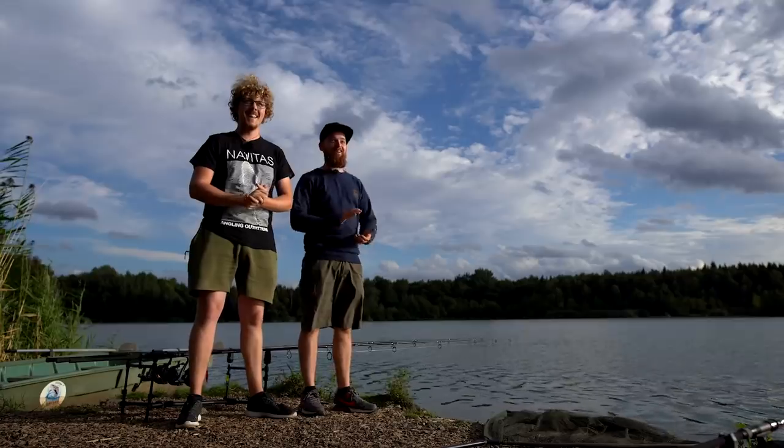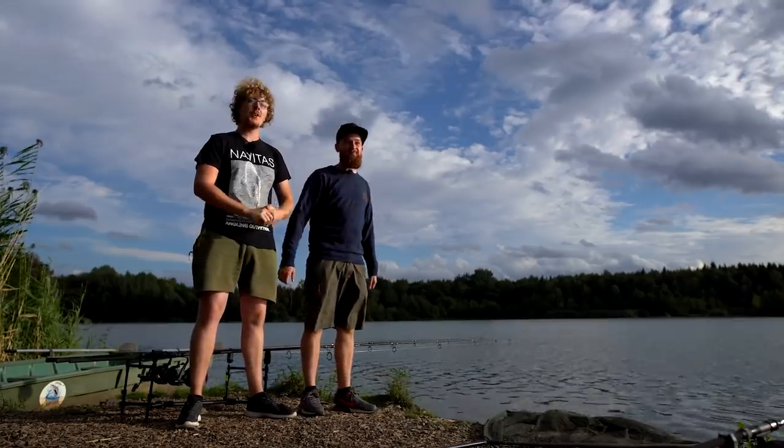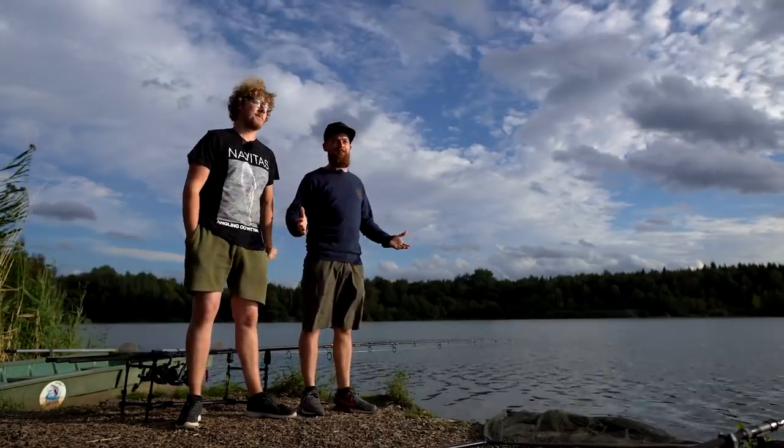Walsh, did you want to stand this side? It's a slight slope there. I've got a tall hat on. Okay. Hello, Carpologist. I'm Luke. I'm Joe.